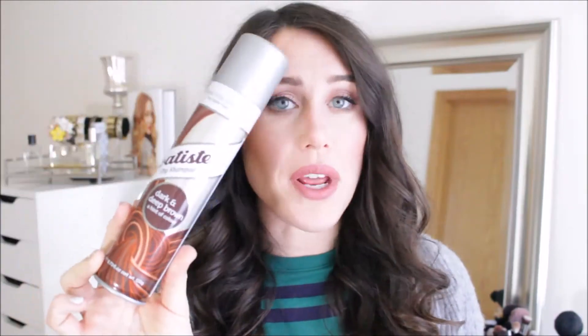I went through a Batiste dry shampoo — this is for dark and deep brown hair. This is my absolute favorite dry shampoo. Cannot live without it, and if you saw my makeup haul a couple weeks ago, I already purchased two of them.